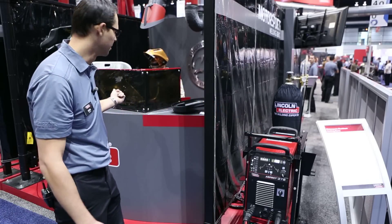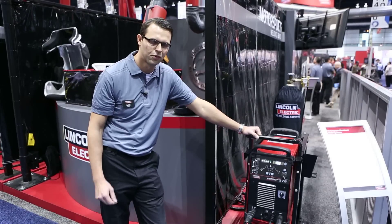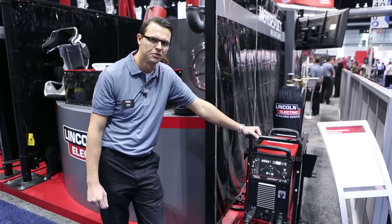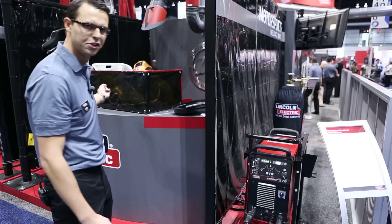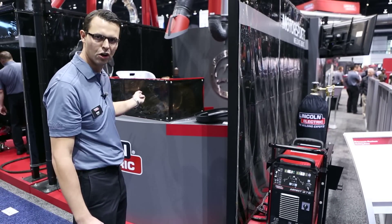Over here to my left we're welding aluminum race car seat frames for a company called LaJoy Racing. As you can see, Ryan Maxwell of Lincoln has been welding these throughout the show. The material is comprised of 6061 base material and really exemplifies the precision arc characteristics of this new machine technology.